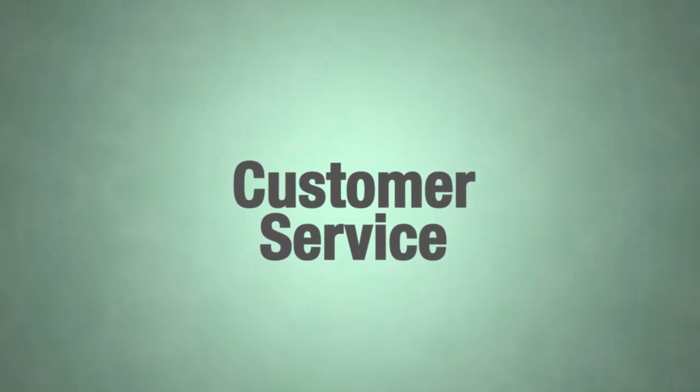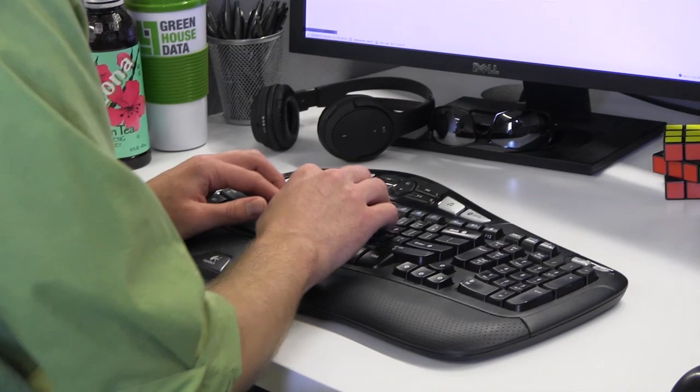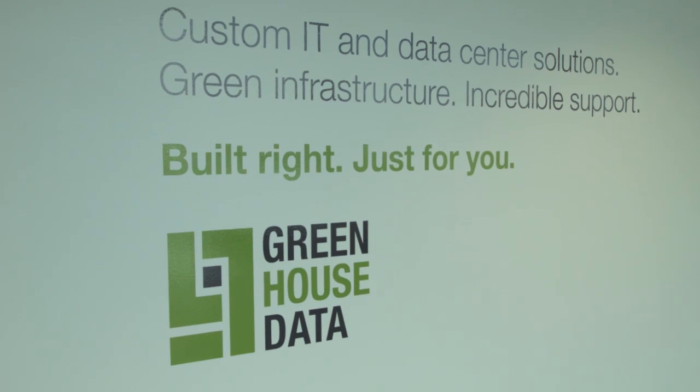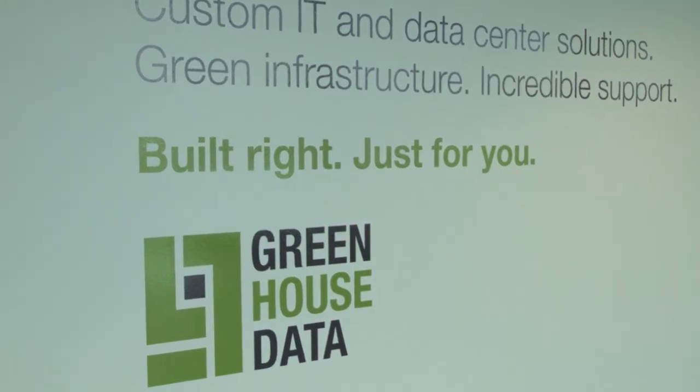All the way from Tier 1 support technicians as well as engineers on staff, we man our facility and our support 24 by 7, 365. At Greenhouse Data, our motto is 'built right just for you,' and what that means to our customers is that we build custom IT solutions for every single one of our customers. It doesn't matter how large you are, how small you are, or what your IT footprint looks like with us — we deliver the same level of high-touch support to every single one of our customers.